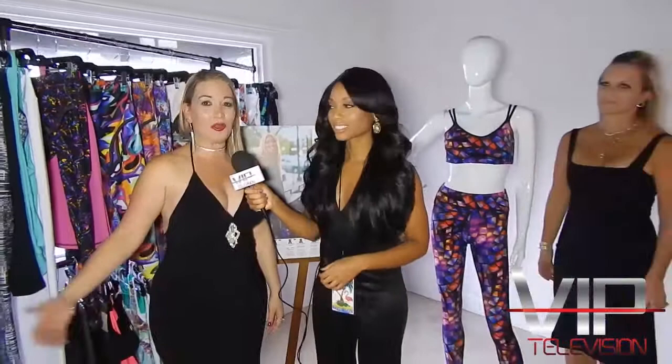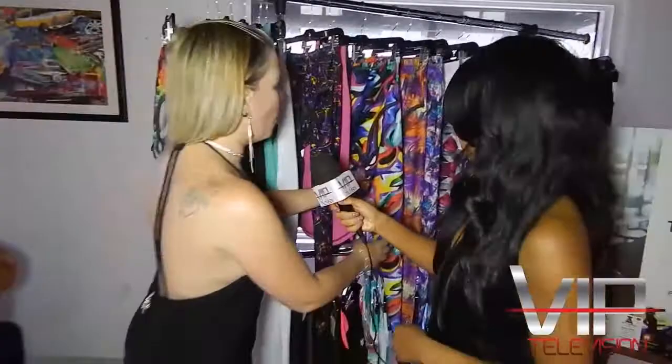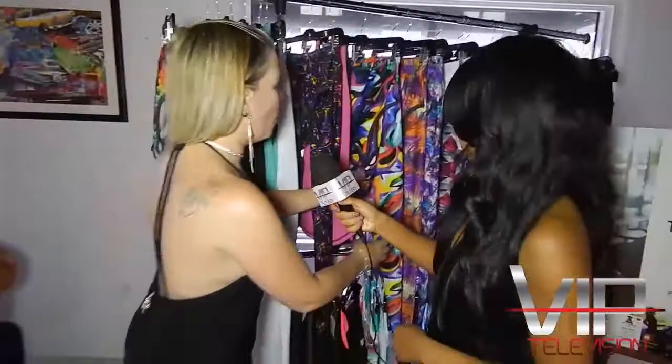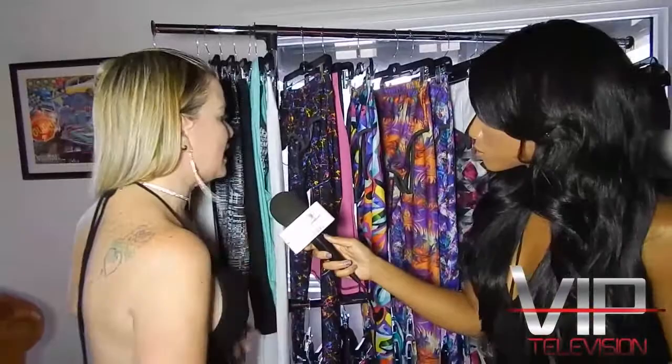Now with Elena presenting Tepuy Activewear — a very vibrant collection. Made in America is their pride: they produce and manufacture all their clothes in America, in Georgia, from design to manufacture. They're trying to adapt the collection to Florida's colorful culture, mixing conservative colors like black, gray, and white with vibrant prints — all double-stitched, quality material, following the trends.